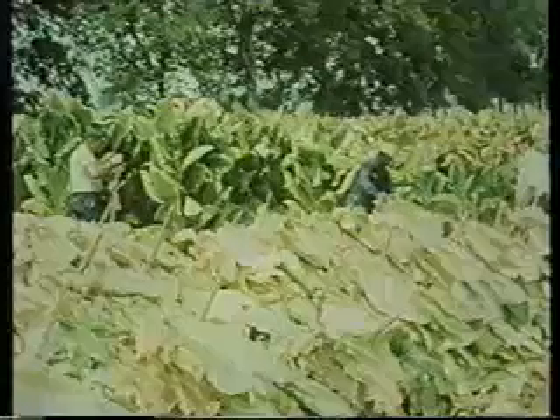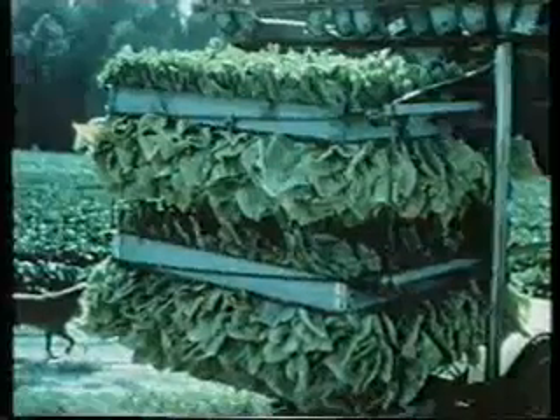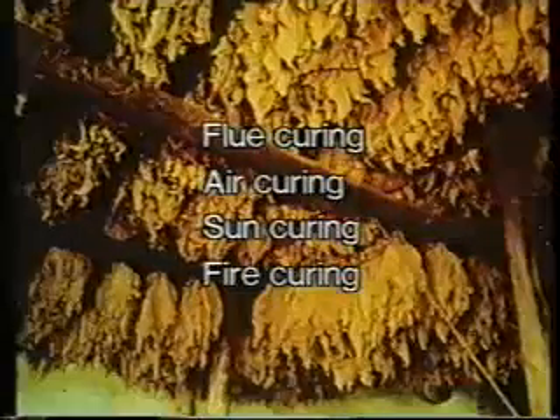The tobacco plant is perishable, and 90% of its leaf weight is made up of water. The only way to preserve it after harvesting is to dry it by the method known as curing — either by flue, air, sun, or fire curing.